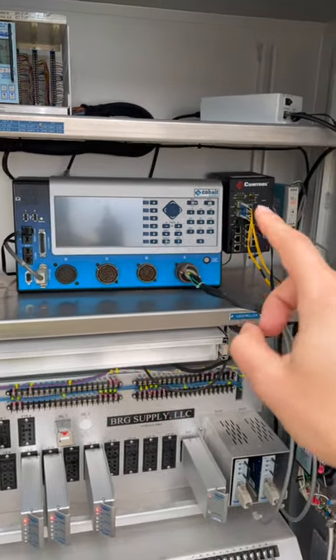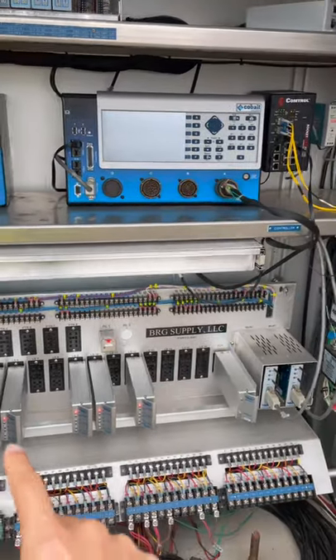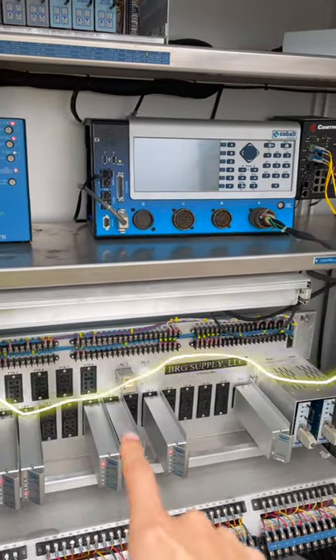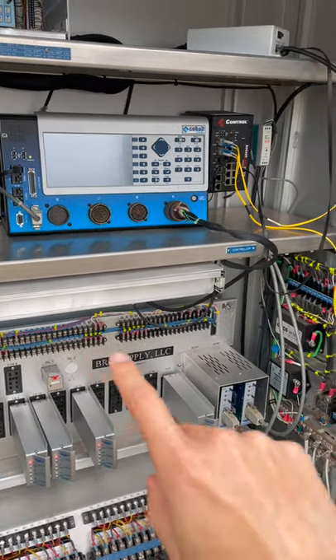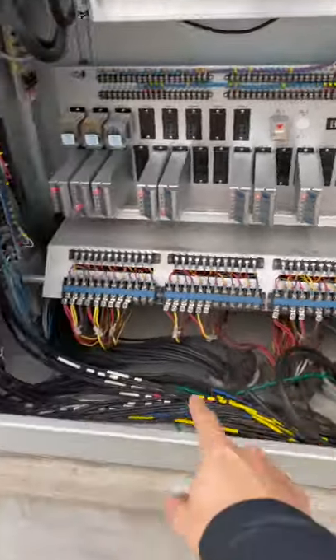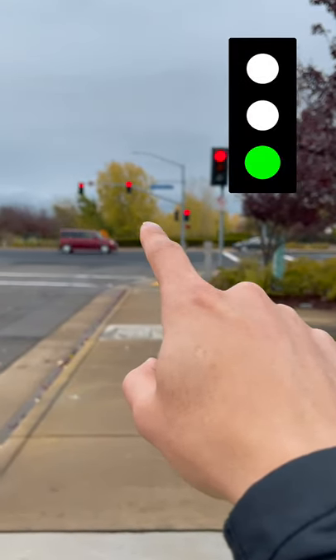They'll send another signal down here into the load switches. This will energize the green bulb and through some transfer relays and other things, it will go back through the ground and all the way up to the light and the light will turn green for you.